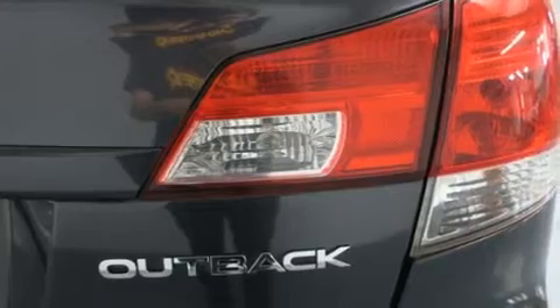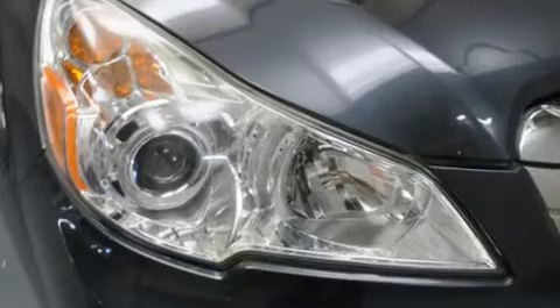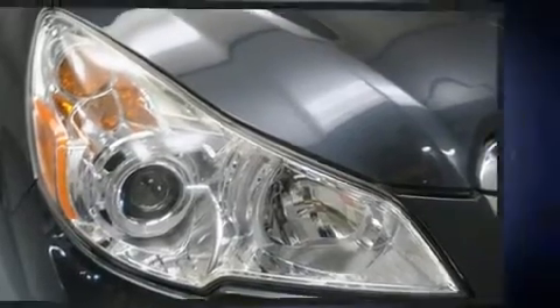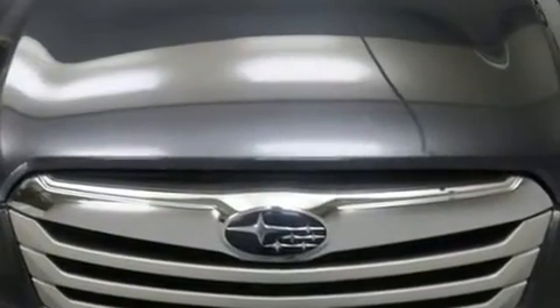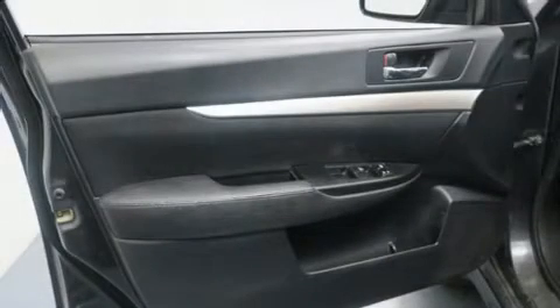Top features include front fog lights, a tachometer, a roof rack, rear wipers, and one-touch window functionality. With side curtain airbags supplementing the rest of the safety network, you can be assured that you and your passengers will experience top-tier protection.